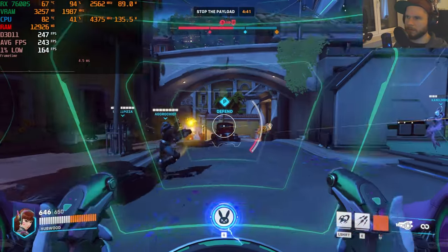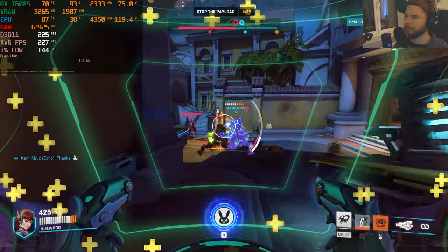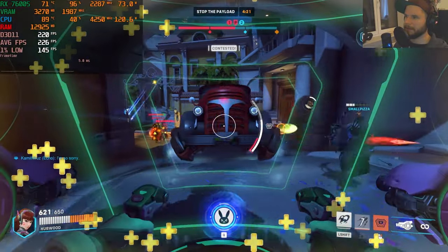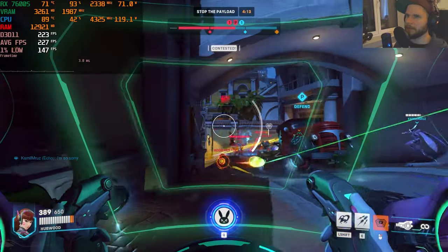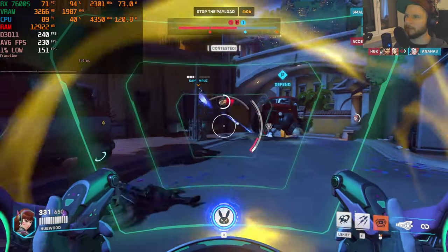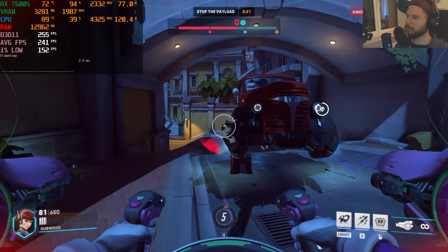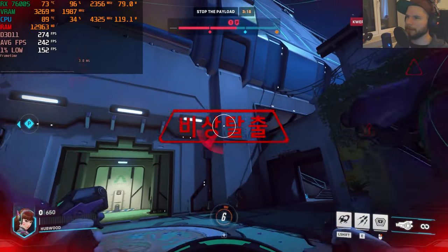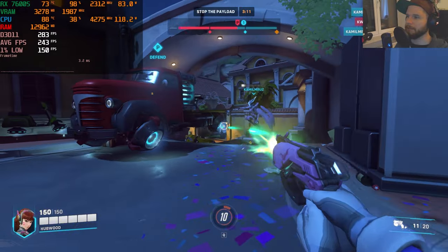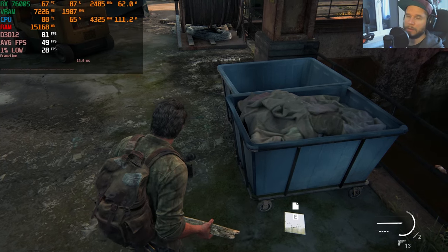On medium settings the average fps is about the same as ultra — this is not the first time I've seen that during testing. In heavy firefights we're getting a constant 200+ fps with finally a very stable 1% low. It wouldn't make sense to choose medium since ultra gives the same fps. Just go ultra and enjoy the extra visual fidelity.